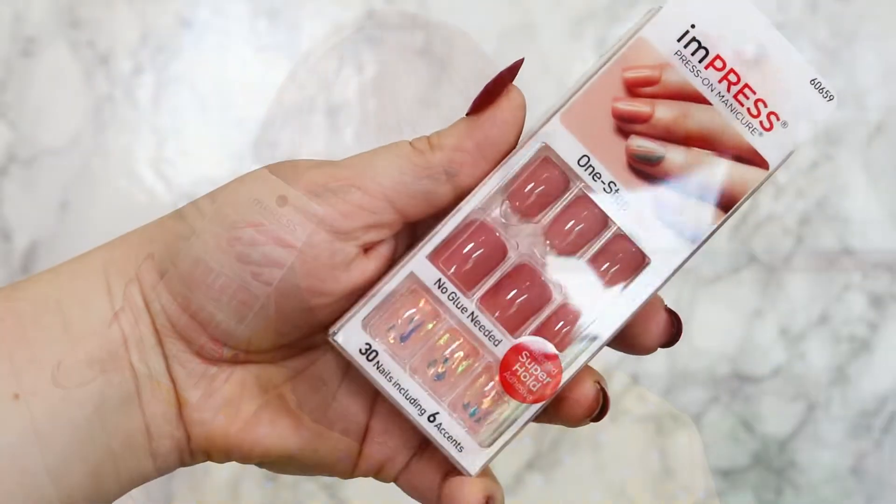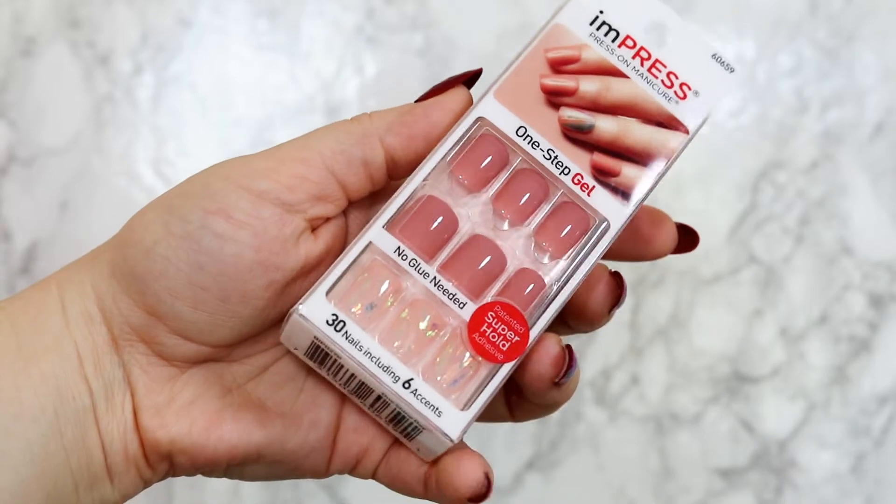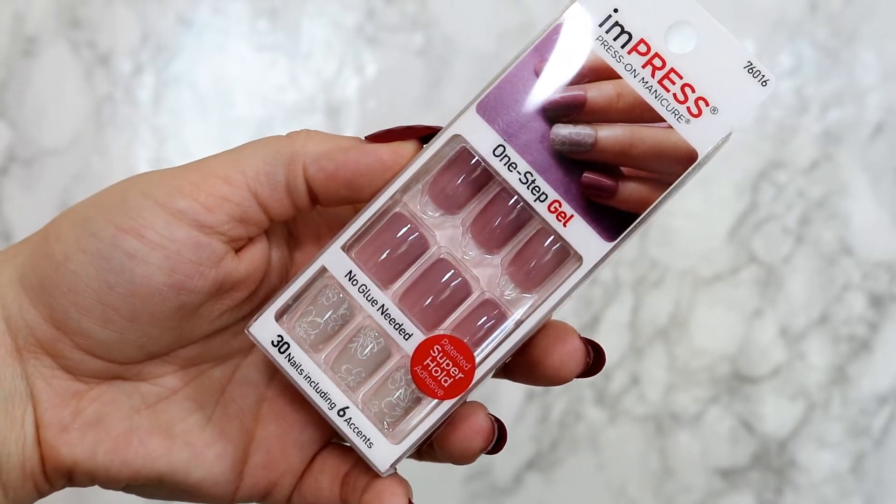I don't know, I just thought they were fun. Then I picked up two more nude-type nails. I picked up One Shine Day — these are a nice baby pink with a shimmery accent nail with little iridescent details placed on there. And finally, I picked up Night Fever. These don't really look like Night Fever to me, but that's what they're called. These are kind of a light mauve and they have a little flower accent nail that's tan with some little flowers on it. Not really Night Fever, but anyway, that's what they're called.